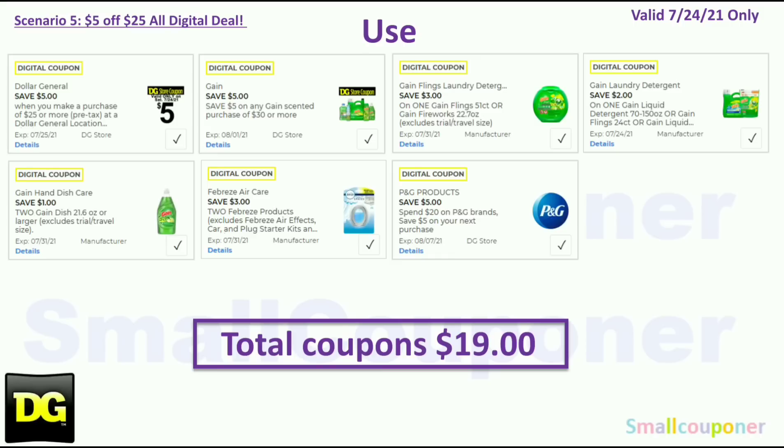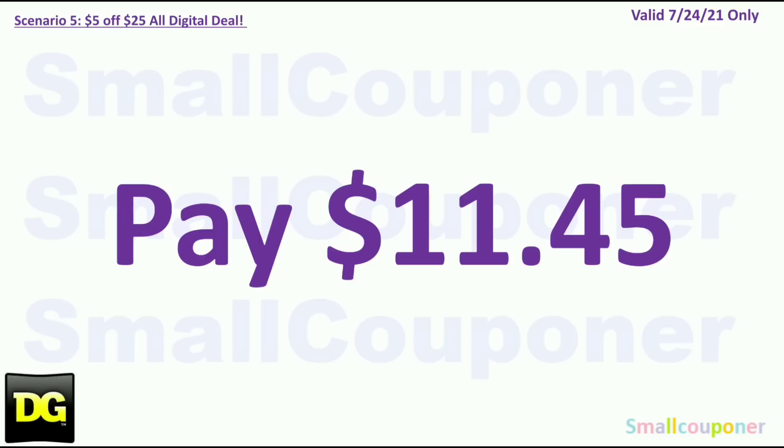You will use the $5 off $25 for Saturday July 24th, plus: $5 off $30 Gain store coupon, $3 off Gain Flings 51-count or Gain Fireworks 22.7-oz (note: the $5 off $30 wasn't attaching to some Gain Fireworks, so Gain Flings are included instead), $2 off Gain products for larger sizes, $1 off two Gain dish soaps 21.6-oz or larger, $3 off two Febreze products (make sure they are scented), and the 'spend $20 on P&G, save $5 on your next purchase' store coupon.